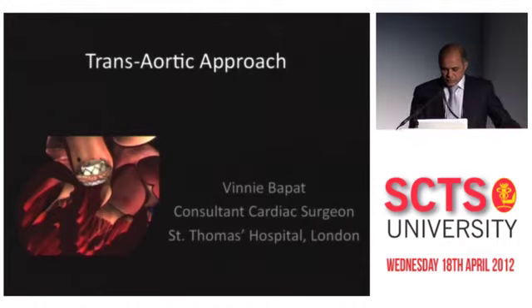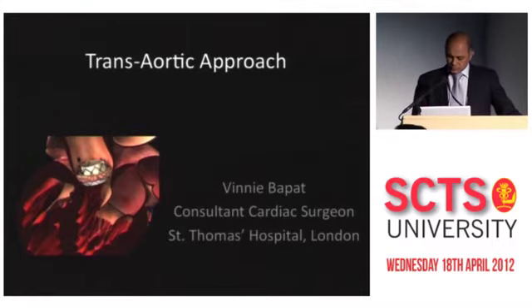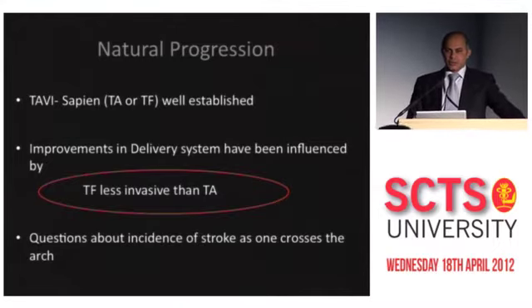Thank you Mike, Deel, and Uday. So one of the other approaches is a trans-aortic or direct aortic approach. As we have seen from previous speakers, trans-apical and trans-femoral has got very wide experience now, more than 20,000 to 30,000 cases, maybe even 40,000. But we have seen that the development in the delivery system is quite ignored — most of the time we are constantly discussing the devices, but the trans-apical delivery system development has lagged behind.